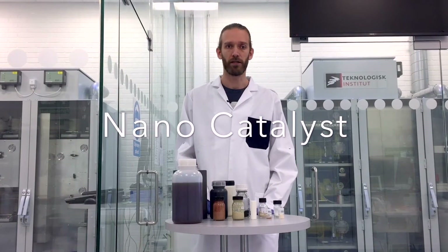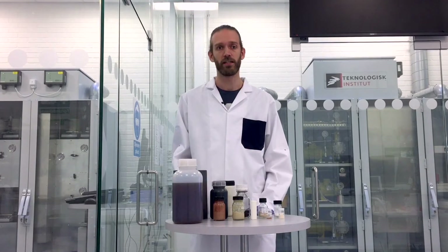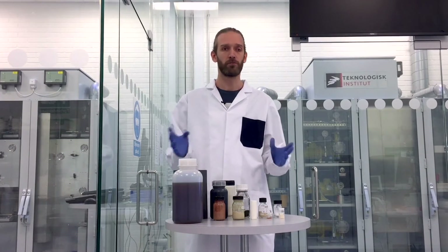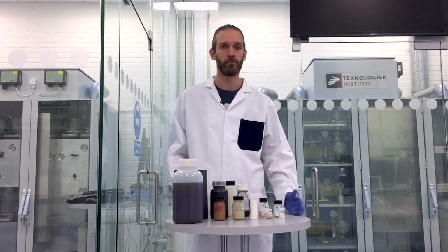Here at the Center for Nanoproduction and Microanalysis, we are developing catalyst nanomaterials, and we are developing these in collaboration with both the industry and academia. What we typically do is collaborate with academia and the industry and demonstrate how you can take some of the great results, some of the great new catalysts developed in the various laboratories and universities.